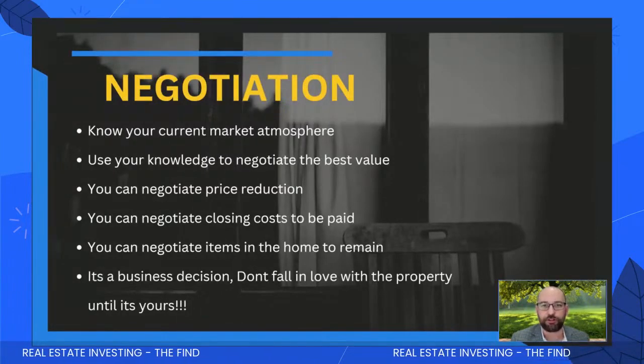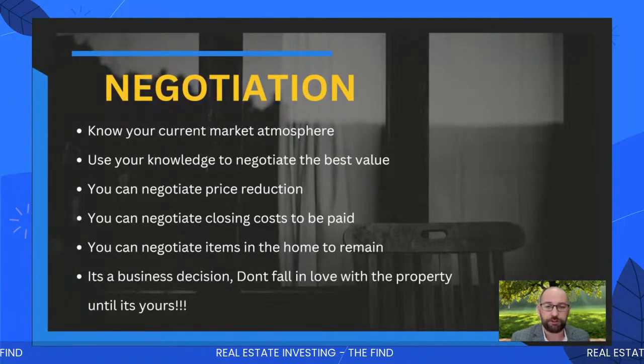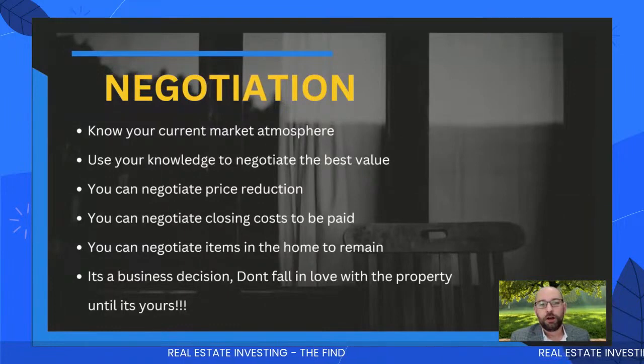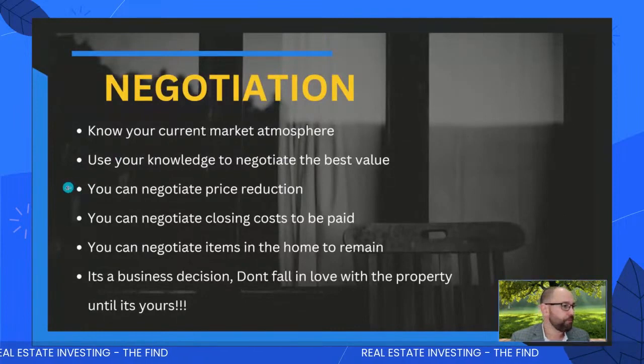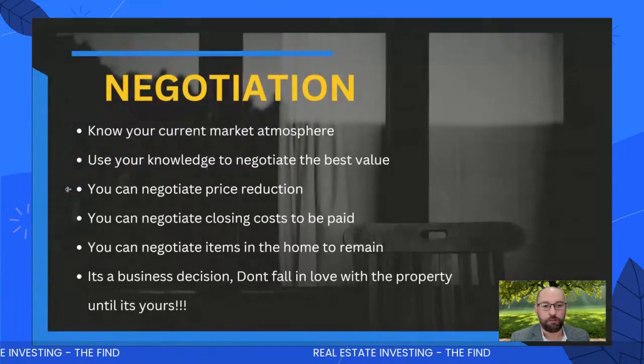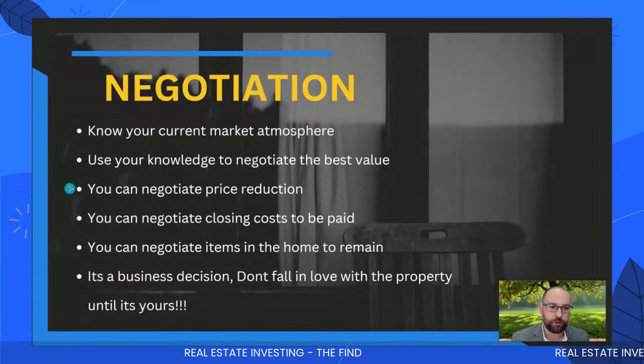The sellers are not in the driver's seat anymore. There are a hundred houses that look just like the one you're looking at. Be patient. Know your current market atmosphere — right now we're in a buyer's market, use that to negotiate the best value. Every $20,000 off the price will save you about $140 a month at current rates. So negotiating $20,000 off saves you $140 a month.